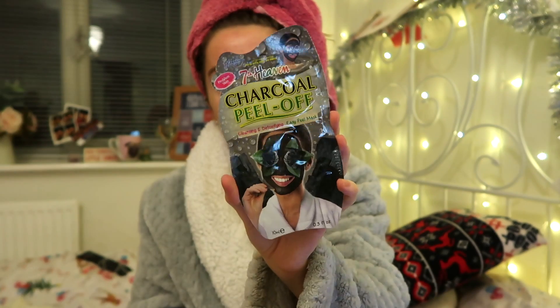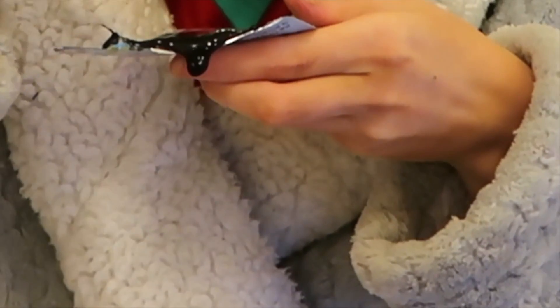Why do I literally look 10 years old? Oh my god. I then just put a face mask on — this is just a charcoal peel-off one and it's very messy, but I love peel-off ones so much. They're just really satisfying, I don't even know why.